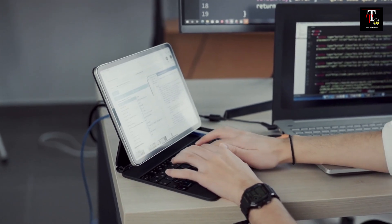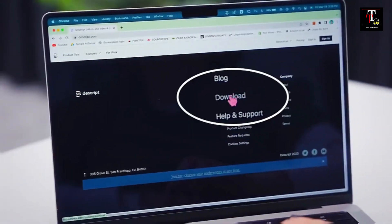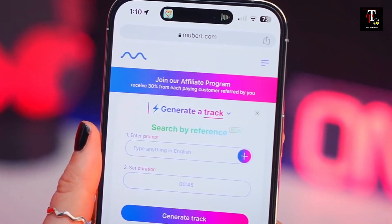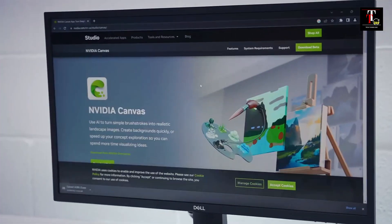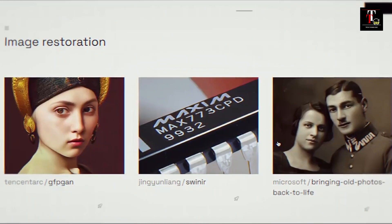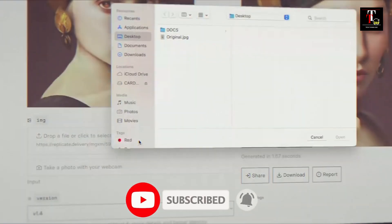Hey there, tech enthusiasts and innovators! Welcome back to Tech Things 360. Today, we've got something truly exciting in store for you. We're diving deep into the realm of artificial intelligence, unveiling 10 incredible AI tools that are revolutionizing the way we work and live. Whether you're an AI aficionado or just curious about the latest innovations, you're in the right place. Don't forget to hit that subscribe button because you won't want to miss these fantastic AI tools.